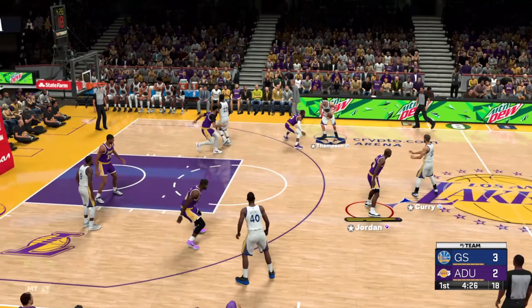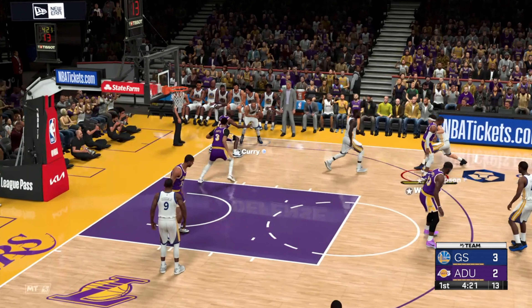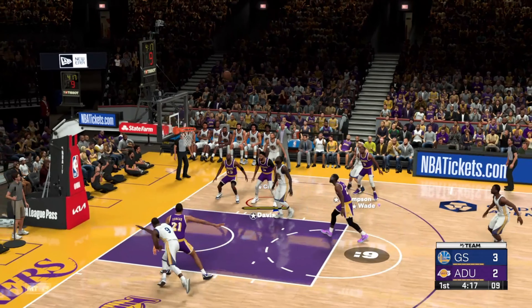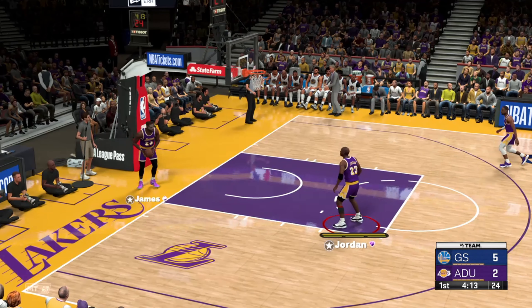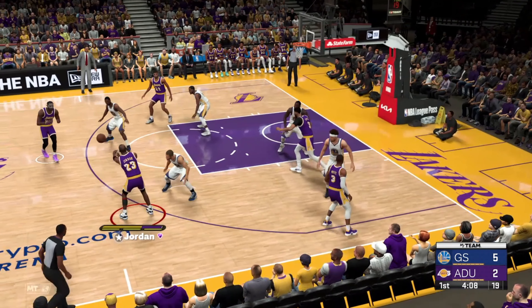Curry against Jordan, back to Curry, on the wing — Thompson. And it falls all over the rim and in. Just love the flow and the mechanics of what Klay does so efficiently with that jumper.